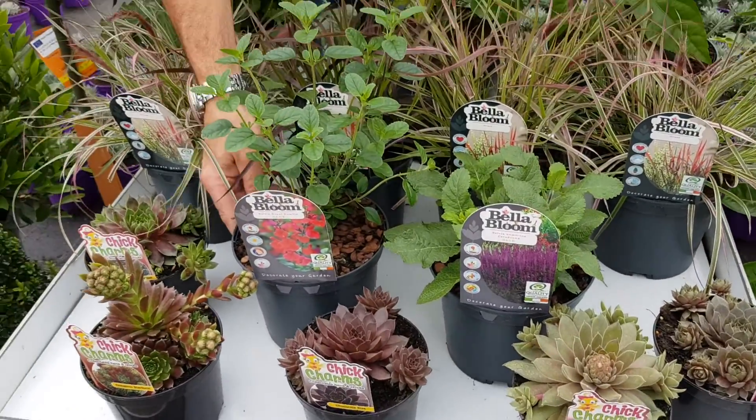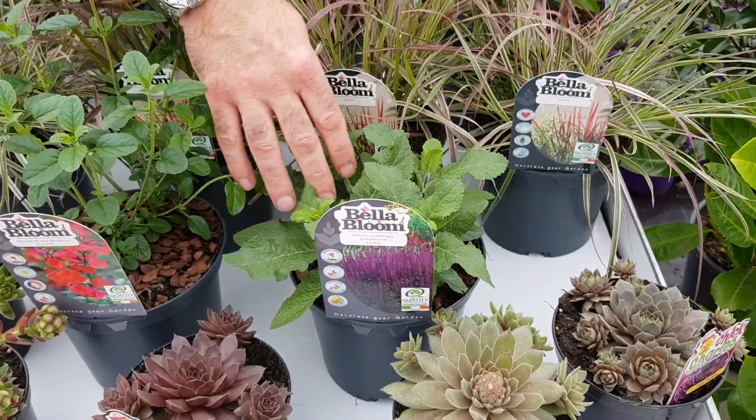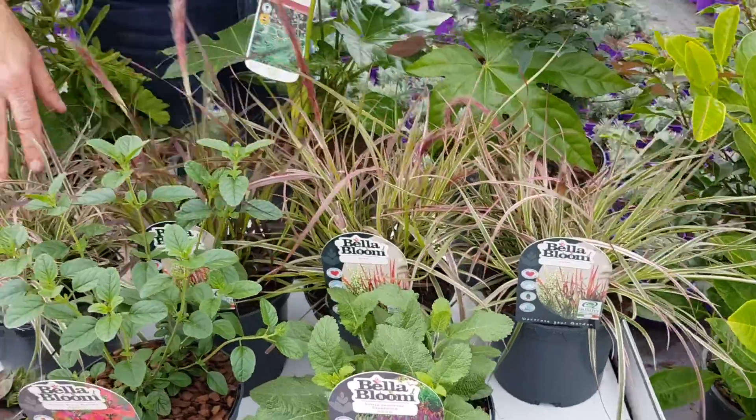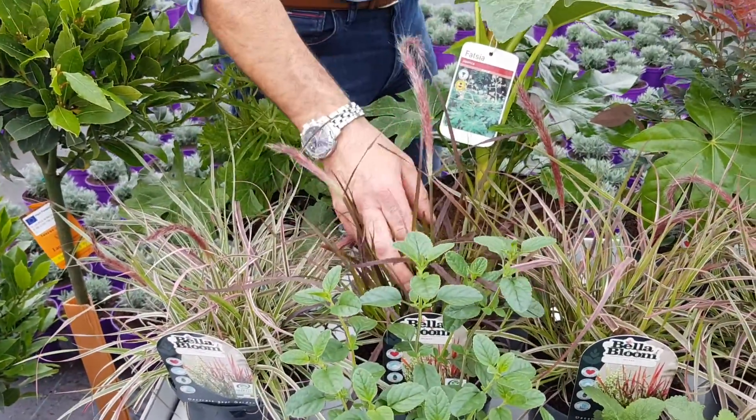We also have fresh this week: I've got Salvia Royal Bumble, I've got Caridona as well — just lovely fresh growth on them. I've got a range of Pennisetum grasses here in different colours, from a variegation to a lovely deep red.